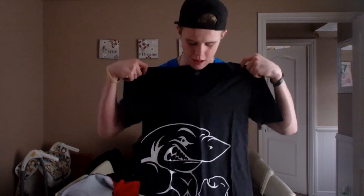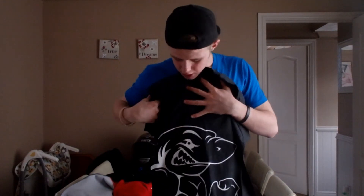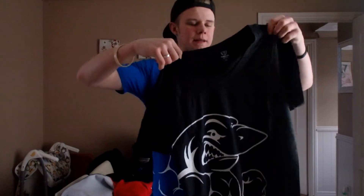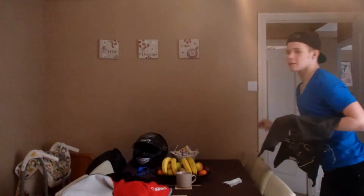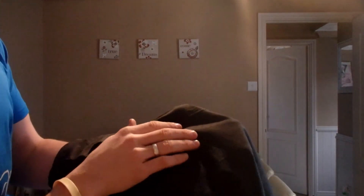This is the other one I got, exactly the same, just with the logo in white. I don't know what colour this is really — it's like a marl black. Normally you only get marl grey, but it's just got the grey flecks coming through it with all the little flecks in.